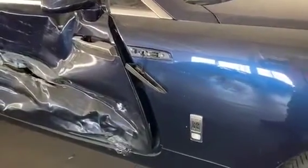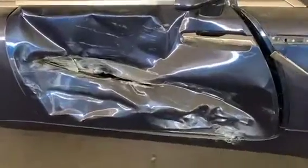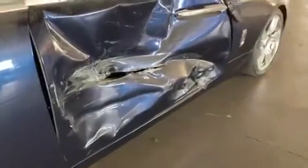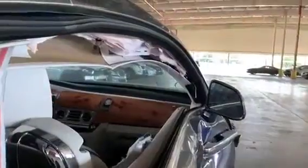Every Rolls-Royce exudes pure British elegance, and this Wraith is no exception. Coming around to the damaged side of the vehicle, we can see that our Wraith was struck in the passenger door by another vehicle. The airbags on that side were blown, and the door shell was sufficiently thrashed. As all Rolls-Royces are handmade to order, repairs can be rather expensive.